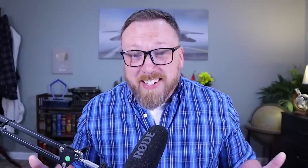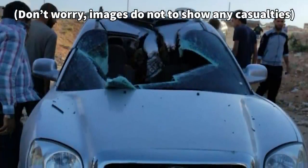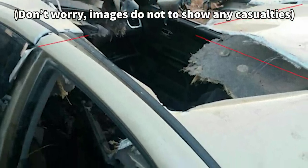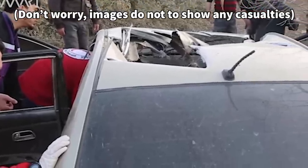But because the Hellfire R9X carries no explosives on board, its kill radius is only about three feet. That means you can use this weapon to actually take out a target sitting in the passenger seat of a vehicle without killing anyone in the back seat — at least hypothetically, depending on how the car comes apart.